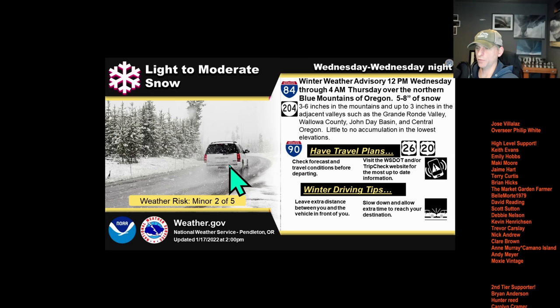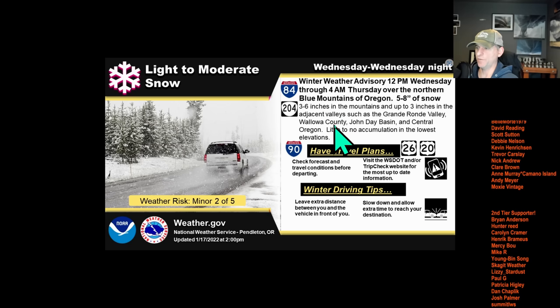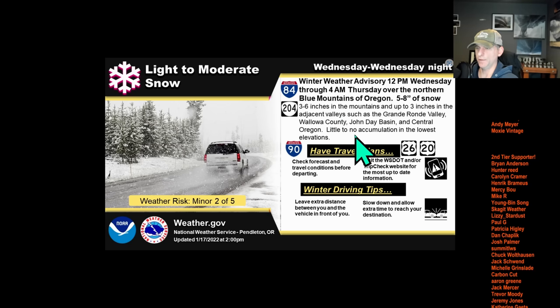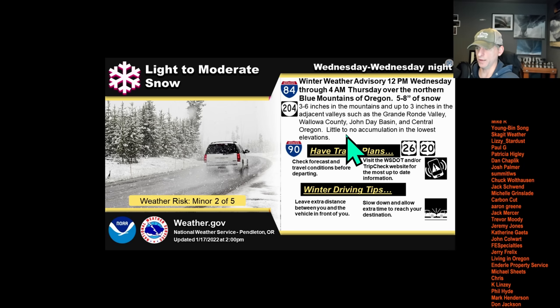Light to moderate snow through Wednesday night — Pendleton, Oregon. Nice graphic here talking about snowfall amounts across the higher terrain and for the valley areas. Have your travel plans ready. There's going to be another round as we go through this weekend and early next week, so don't let your guard down just yet.